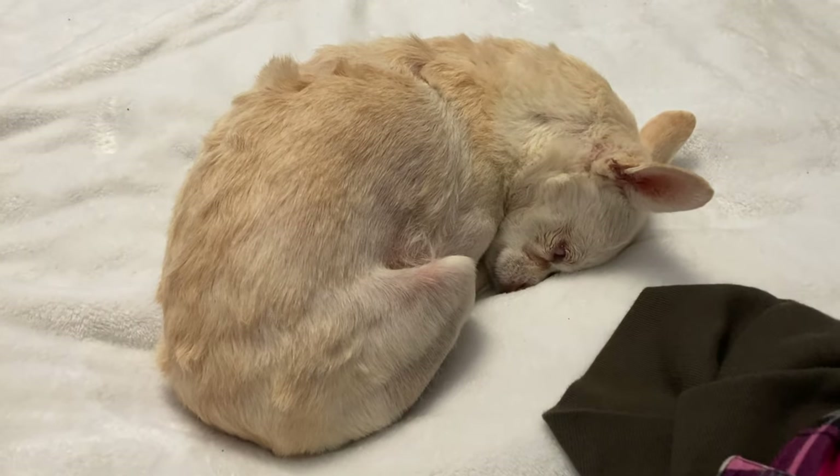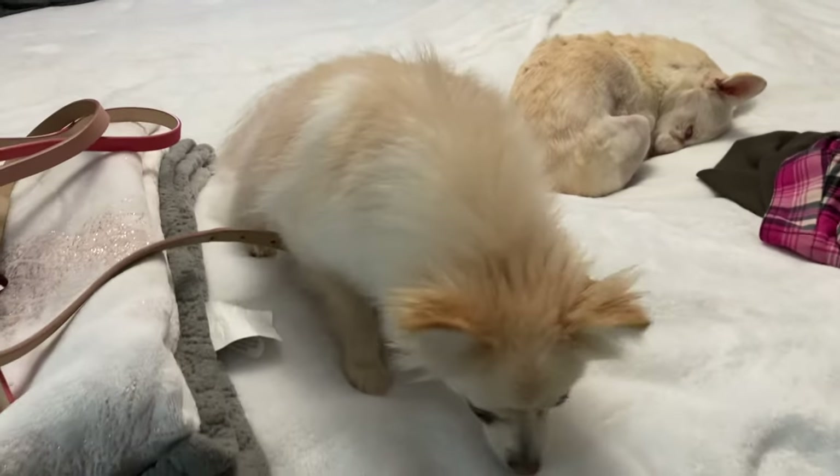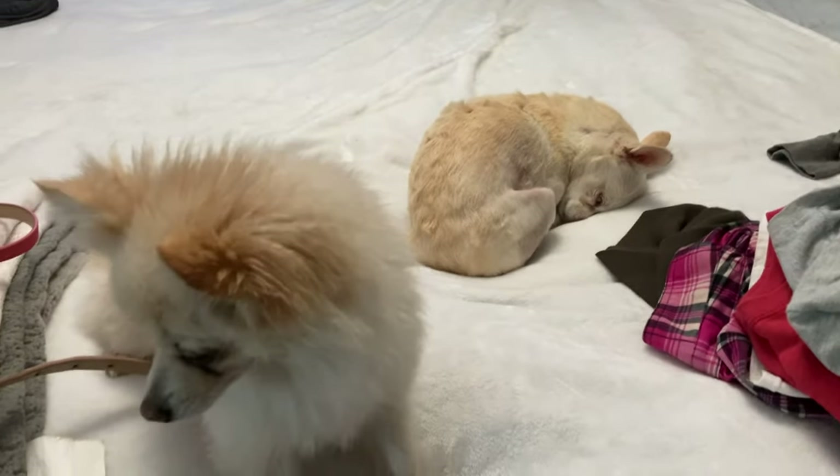It wasn't them, it was me. Marshmallow fell asleep — he's so cute. They're always here when I'm filming. And then Coco just wants me to hold her.